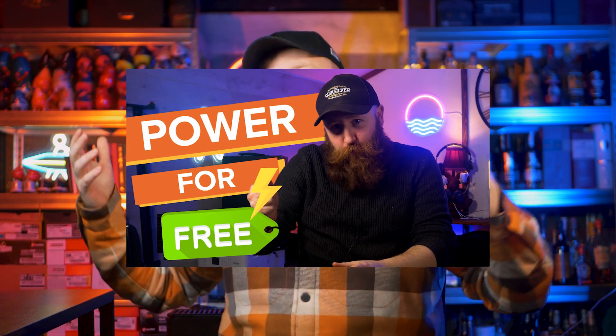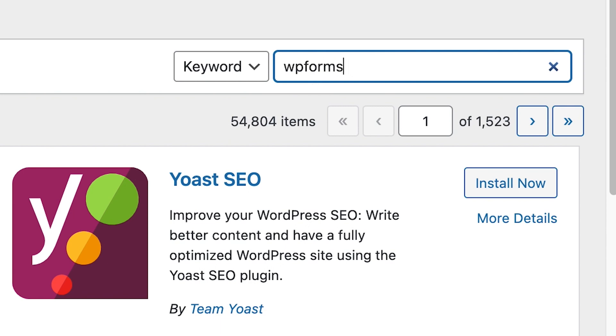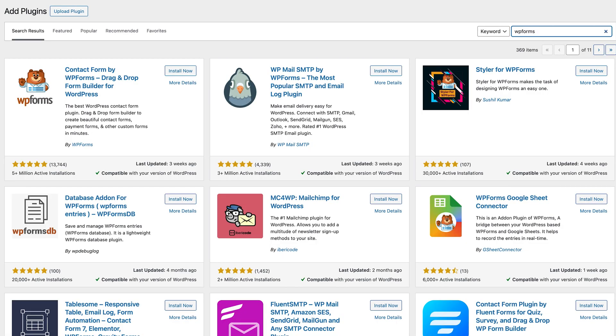If you're not sure what plugin you need, think about what functionality you want. For example, forms. You have two ways of going about this: you can simply type 'forms' in the search bar and see what becomes available, or you can check reliable sources for the best forms plugin — for example, we have lists covering the best plugins for contact forms. Our top pick for best contact form plugin is WPForms, so we search for that, click Install Now, wait for it to install — it's very quick — and then click Activate.